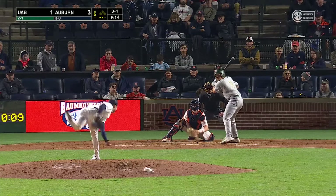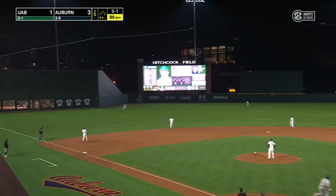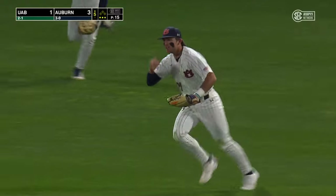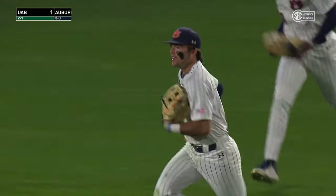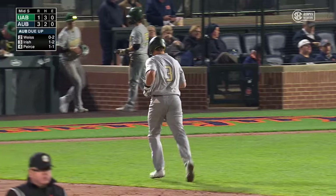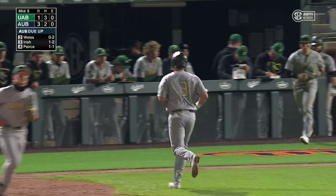3-1 pitch. That's lined hard into left field. Maynard dives, he made the catch. Mason Maynard with full extension, dives to take extra bases away from Harrington. It's the third out of the inning. What a play by Maynard in left.